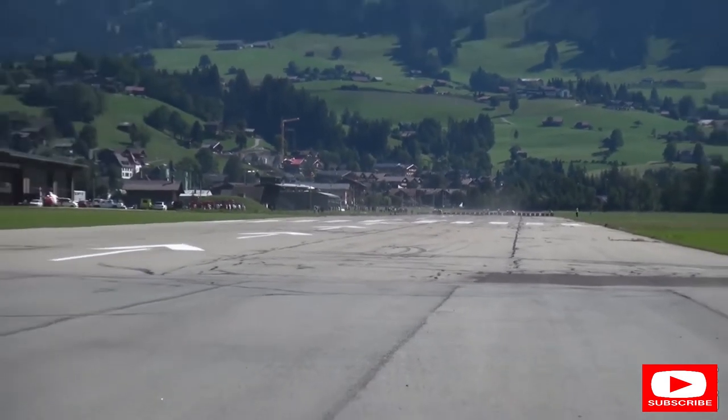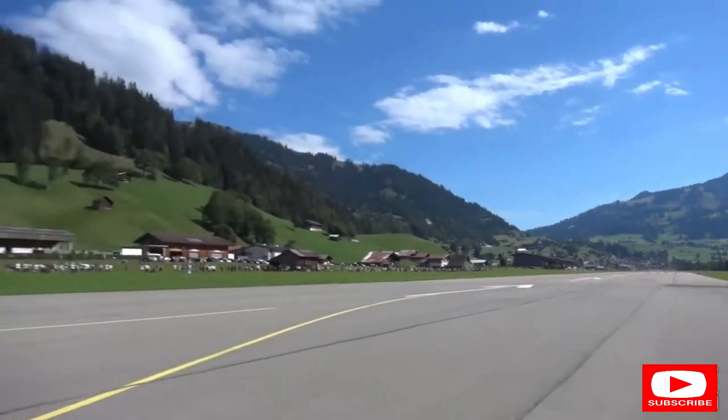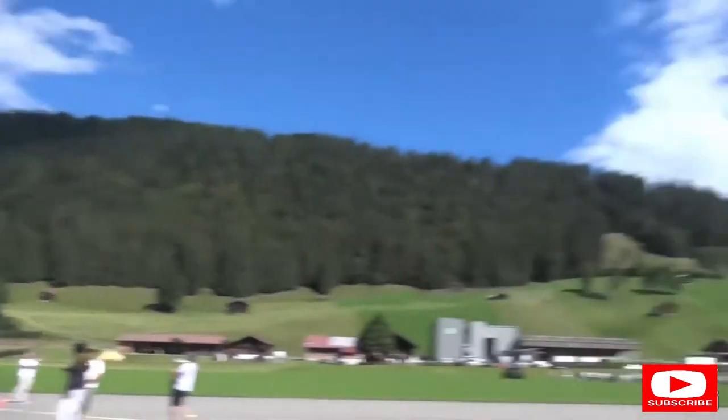Well, the Chiron was off, but the SVJ sounded good. In fact, you can hear it echoing around the mountains. That's awesome.